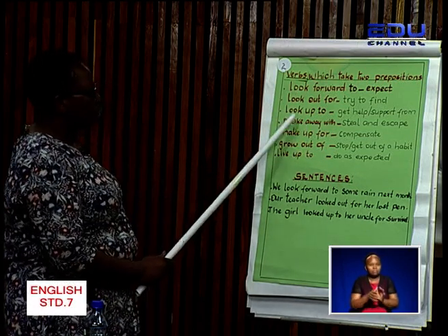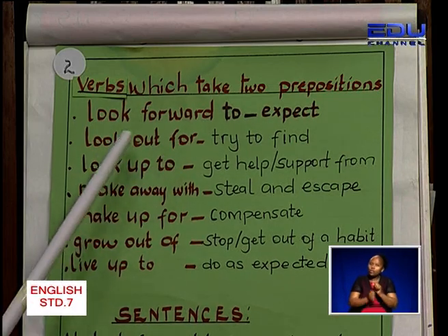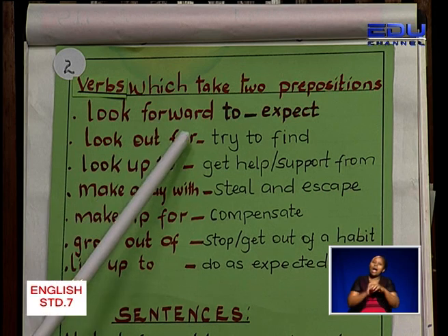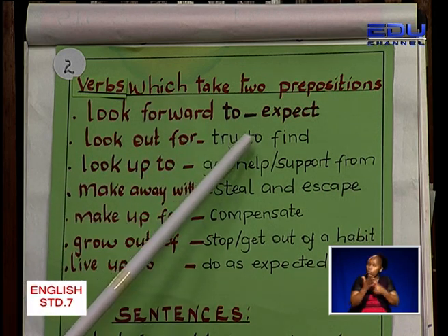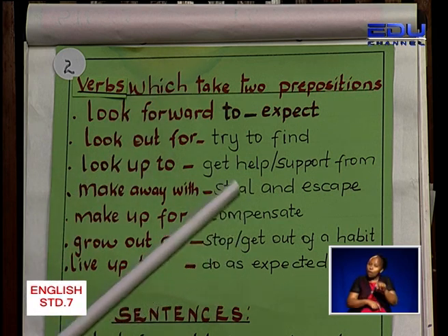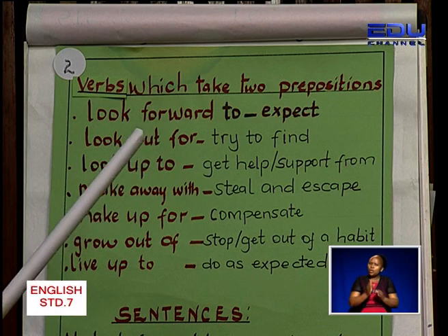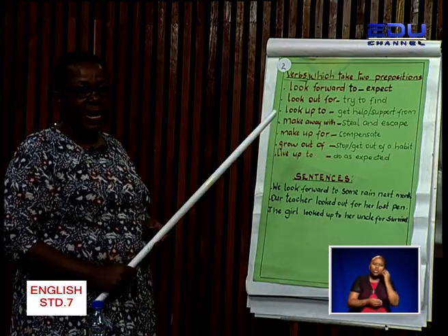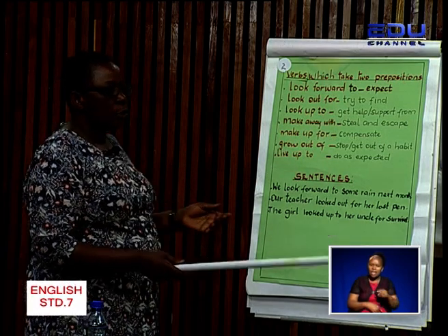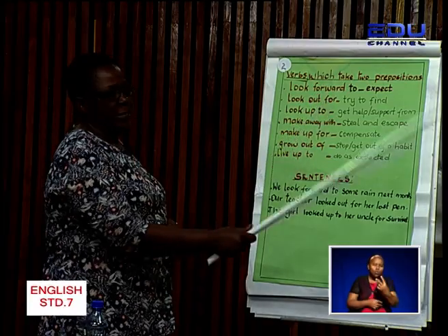Number two: look out for. Can we read together, learner? Look out for. When we use this, it means to try to find. For example, learner, if you have lost something in class, or maybe at home you have misplaced something and you are trying to search for it, we say you are looking out for it.